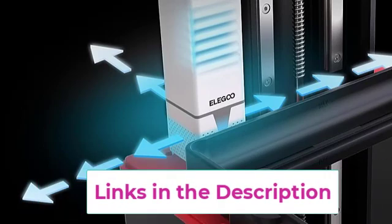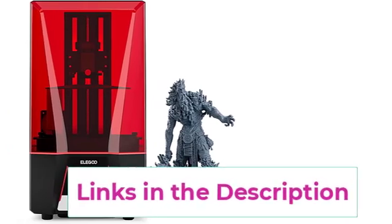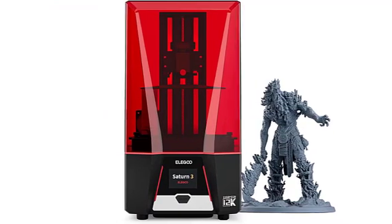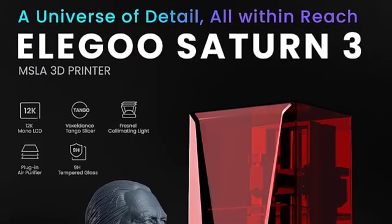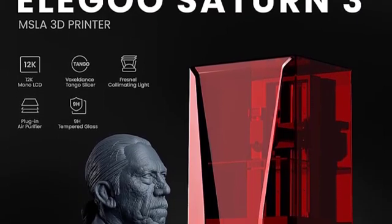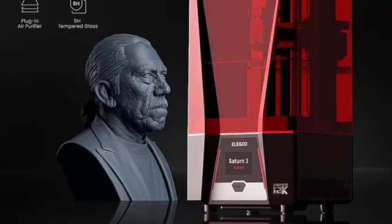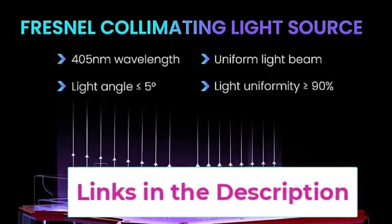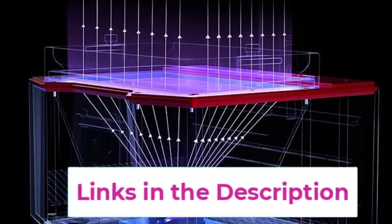With a generous build volume of 218.88 x 122.88 x 250 mm (8.62 x 4.84 x 9.84 inches), you can print larger models and more ambitious projects for greater flexibility and versatility. The COB light source and Fresnel collimating lens work together to emit a uniform light beam of 405 nanometers wavelength, ensuring that the light angle reaches within 5 degrees. Light uniformity is over 90 percent and light scattering coefficient within 0.5 percent, resulting in highly accurate and consistent prints with exceptional clarity and detail.